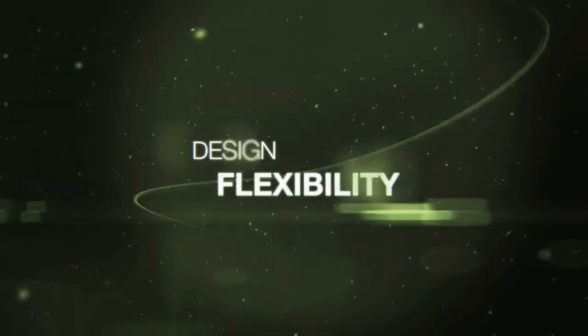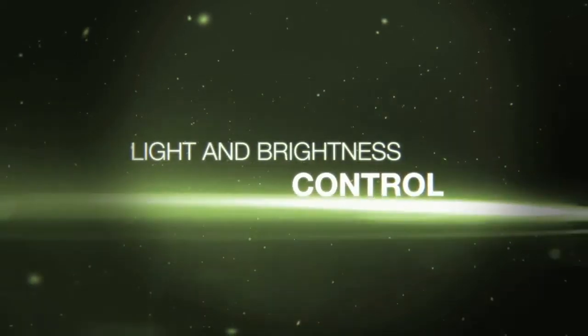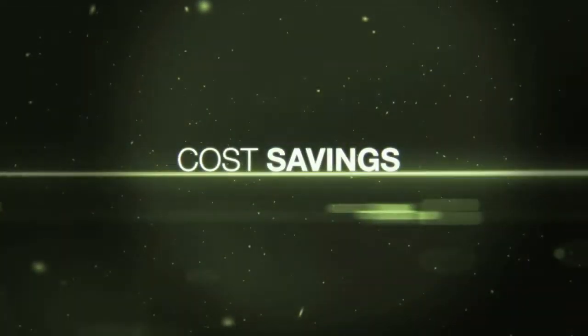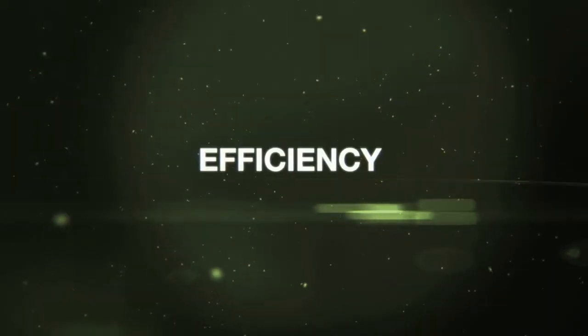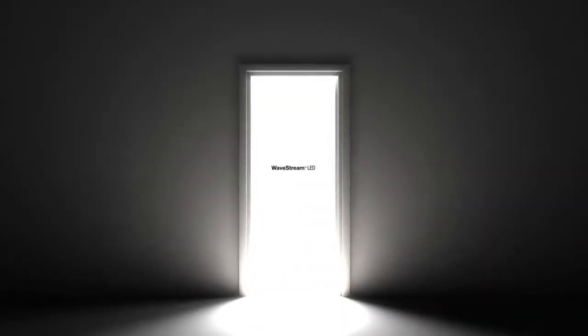New levels of design flexibility, energy efficiency, optical performance, and brightness control at price points that rival traditional lighting alternatives. Freedom, performance, efficiency — welcome to a new dimension in lighting technology.